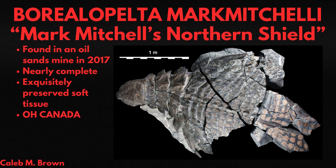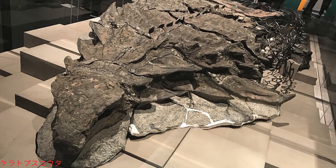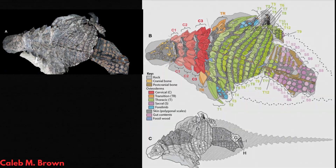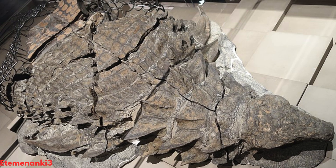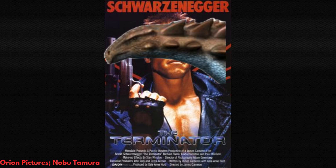Not only was the skeleton nearly complete, it also preserved the outline of its skin, osteoderms, keratin sheaths, and a large proportion of its digestive system. Even its stomach contents were preserved, mainly ferns, with a small amount of charcoal hinting that there'd been a recent fire in the area. And its armor was incredibly strong.